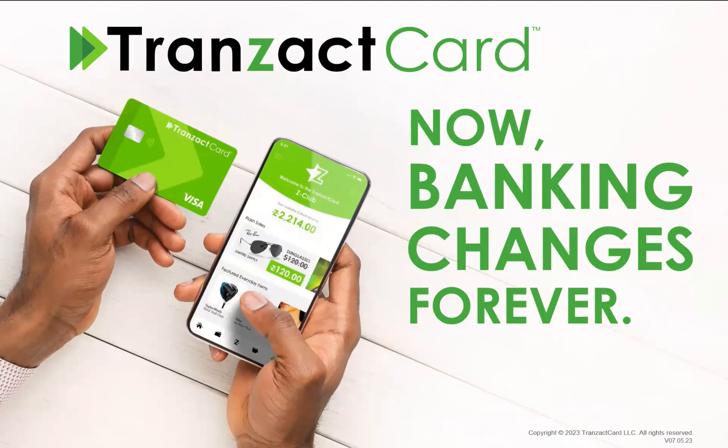Welcome to the Transact Card community. Somebody thought enough about you to invite you to this group to find out more about Transact Card and how it's benefiting people financially all over the country.